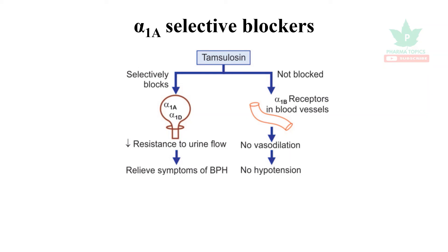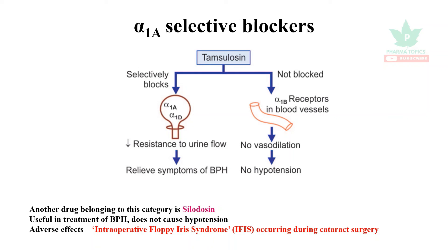Another drug in this category is silodosin. Its notable adverse effect is intraoperative floppy iris syndrome (IFIS), which can occur during cataract surgery. That covers the key information on alpha blockers.